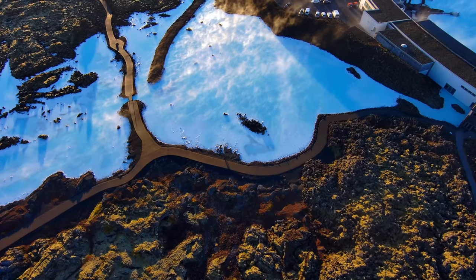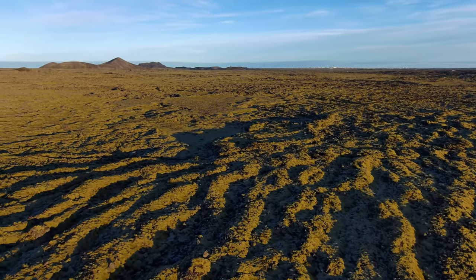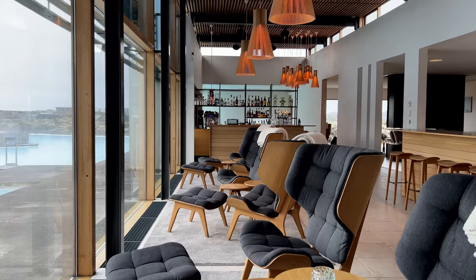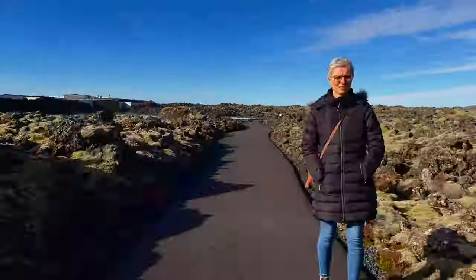This was our first stop in Iceland because it's only 30 minutes from the airport, and what better way to recover from a long trip than to soak in this steamy blue water? The moonscape setting is a great way to be introduced to Iceland's unique beauty. We love the minimalist Scandi architecture and how the hotel is built around these beautiful blue mineral baths.